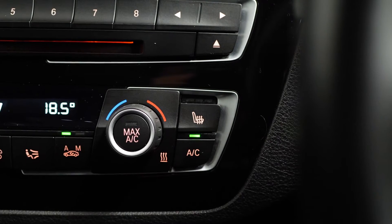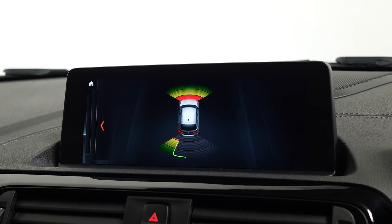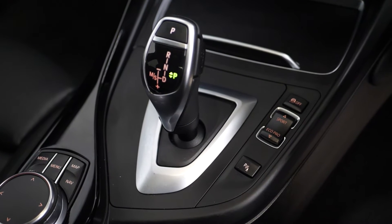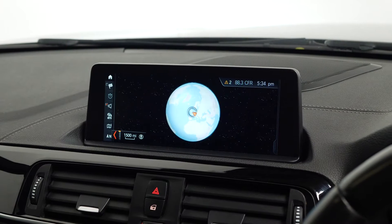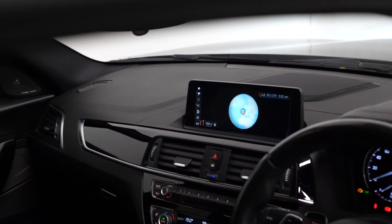The vehicle comes with the optional automatically dimming folding exterior mirrors, the front and rear parking sensors, PDC control, and also the optional sport automatic transmission with the automatic gear selector on the centre console. One standout feature of our particular model for sale is the upgraded larger central display screen on top of the dashboard.